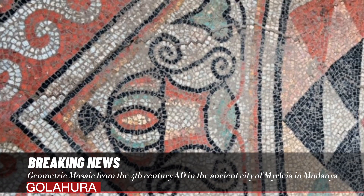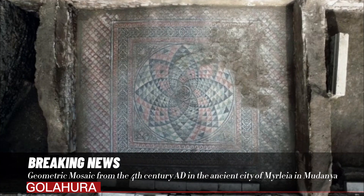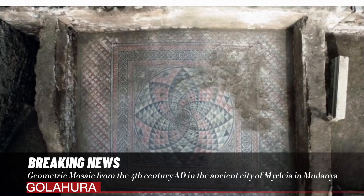The triangular shield pattern, which is the main panel depiction of the Myrlia mosaic, is considered to be a very different and new pattern for southern Bithynia.